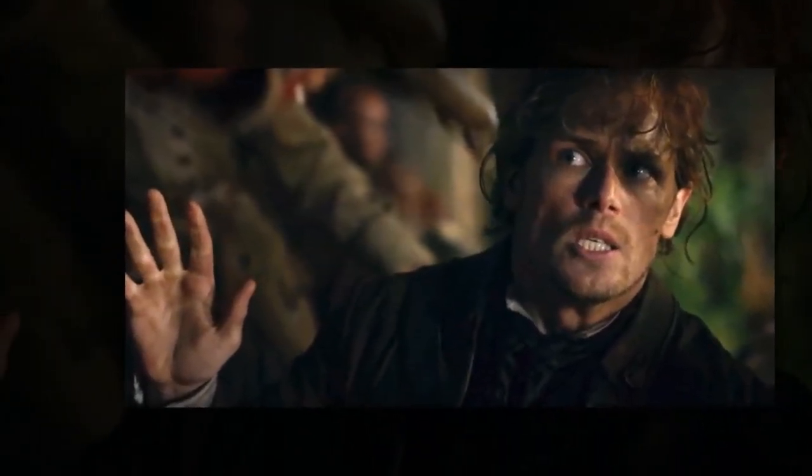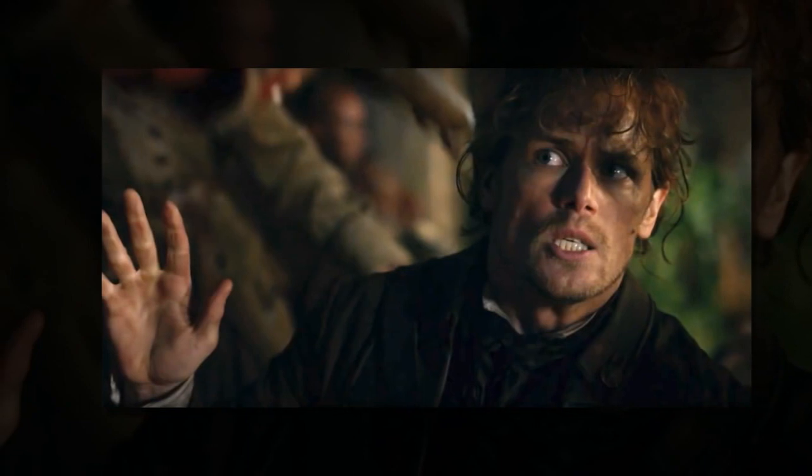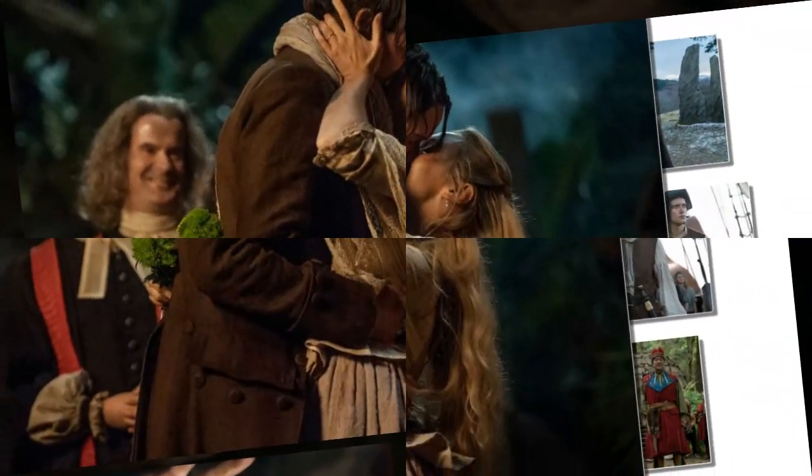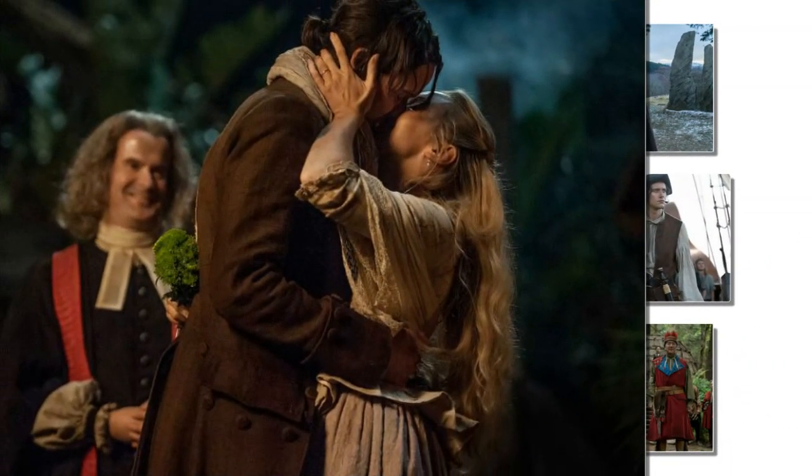Outlander Season 4 introduced a lot of big changes for Claire and Jamie: a home at Fraser's Ridge, a reunion with their daughter Brianna, and even a new villain in Steven Bonnet, to name just a few. But there was another, more subtle shift happening on screen that might have escaped your notice — the characters' costumes.